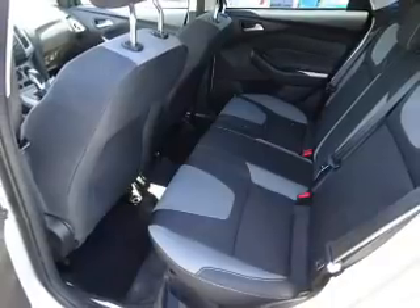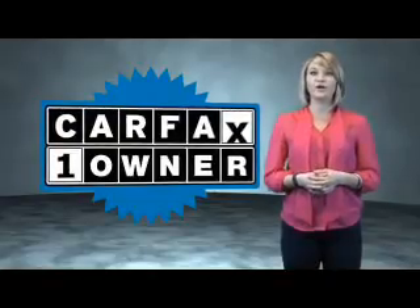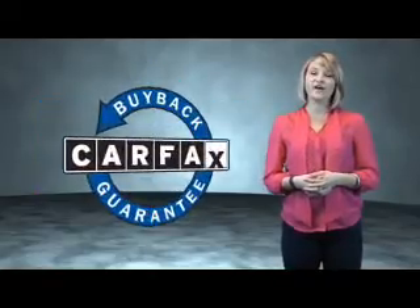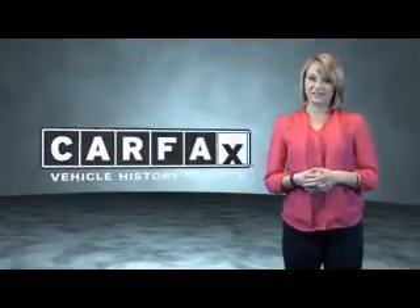Great quality at a great price. Call or click to contact us today. This is a Carfax One Owner Vehicle which qualifies for the Carfax Buy Back Guarantee. Be sure to find a complimentary copy of the Carfax Vehicle History Report online or contact the dealership.